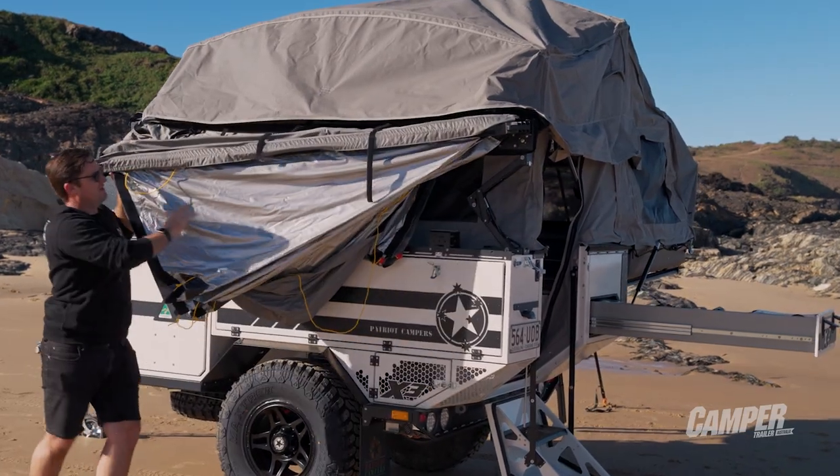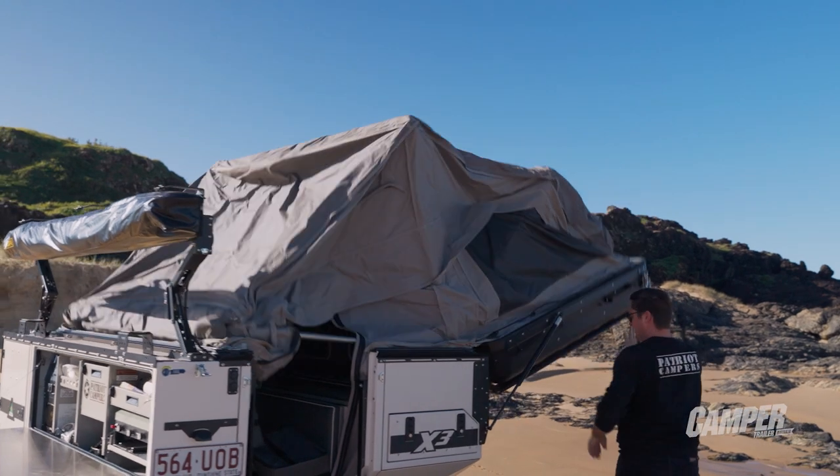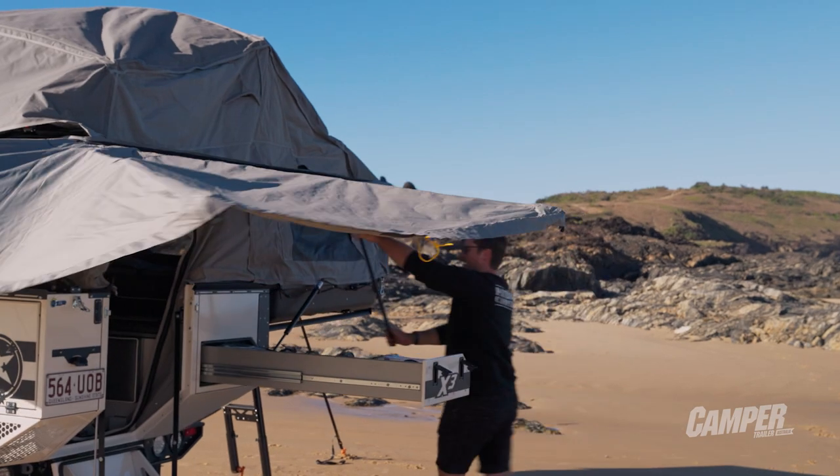Setting it up is a dream — it always has been. Lifting that lid, it's light and the whole thing just unfurls in one go. I think the guys had it set up in probably about three or four minutes.